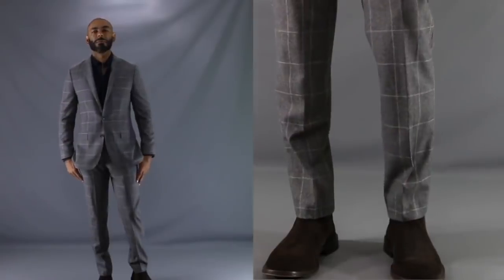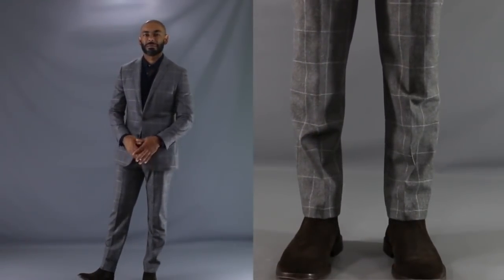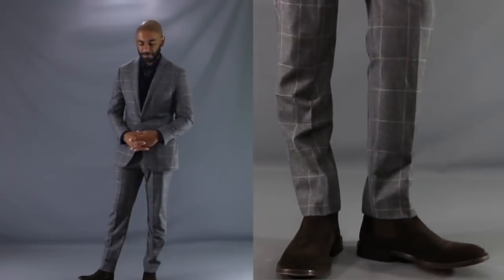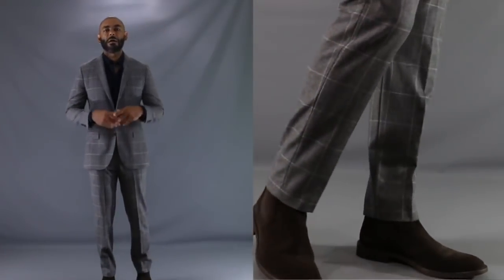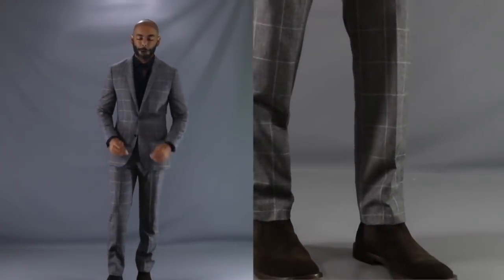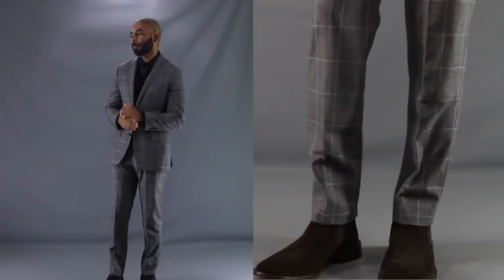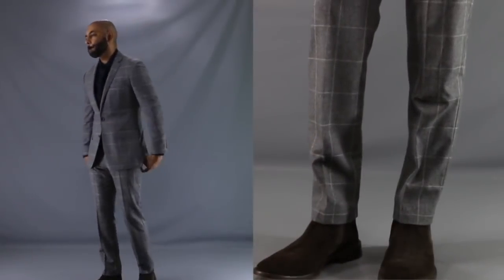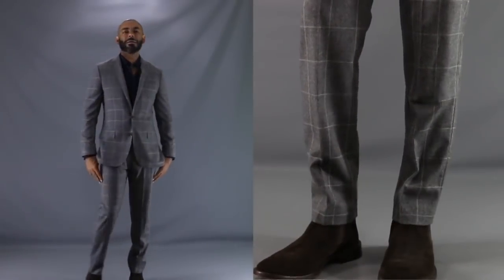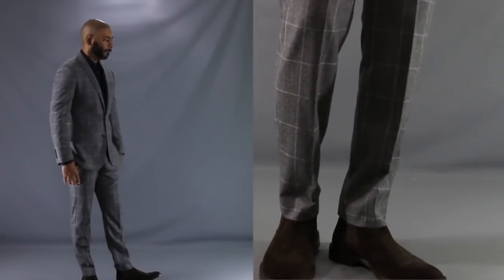For our second Chelsea boot look, I'm using my brown suede Chelsea boots to add edge to a suit. I have my gray flannel windowpane suit with a navy button-up shirt underneath with a button undone. To me, this is a fly Saturday night outfit, adding some sexiness and edge to a suit. It's a great way to add edginess and rebellion to your normal outfits.